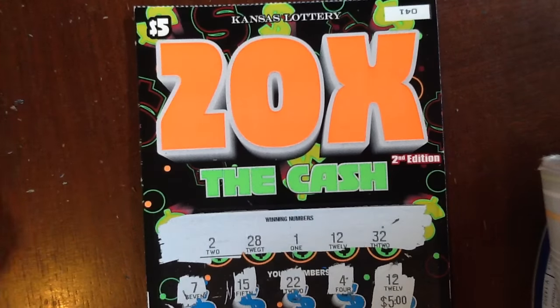Alright, that's the $5 20x the cash from the Kansas Lottery. Until next time. See ya.